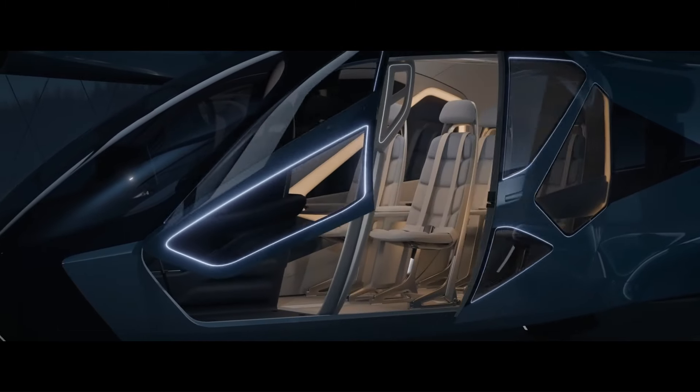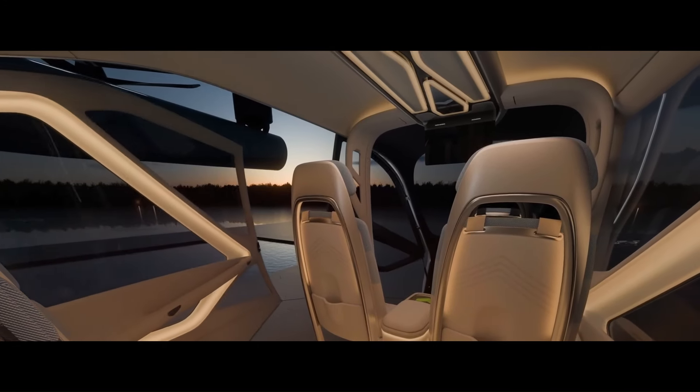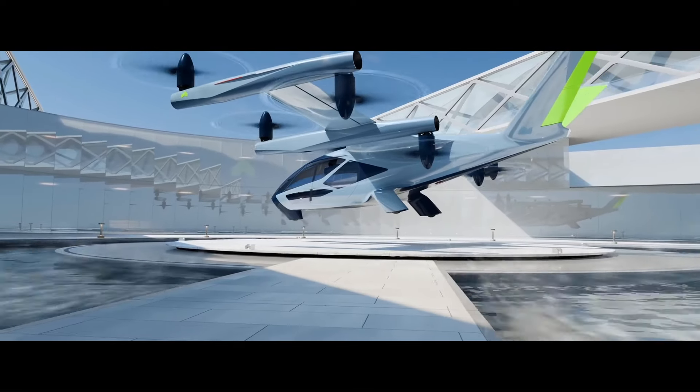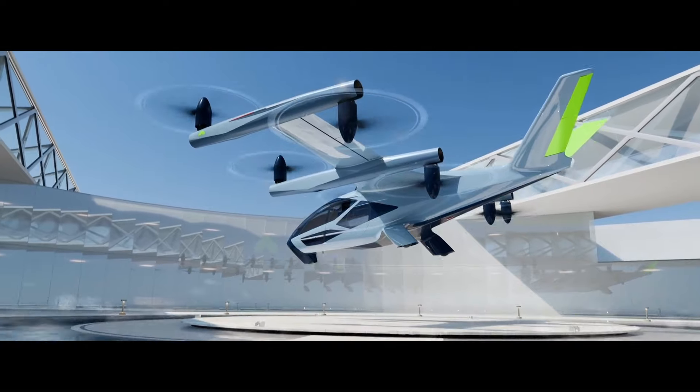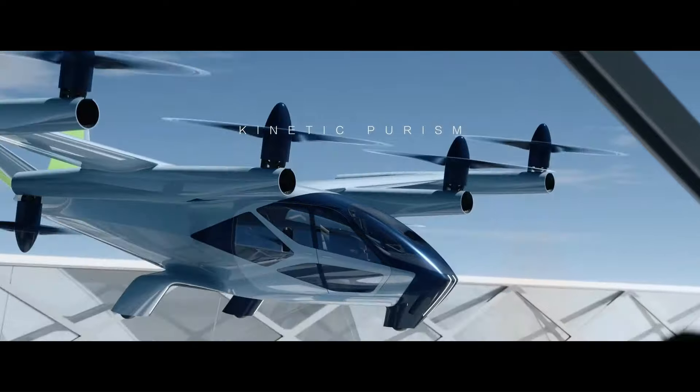The SA-2 is designed to carry four passengers and one pilot. It has a V-tail configuration and eight tilting rotors that allow it to take off and land vertically. The aircraft has a range of 25 to 40 miles and can cruise at speeds of up to 120 miles per hour.